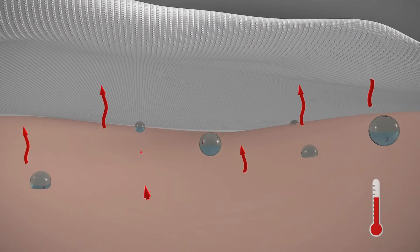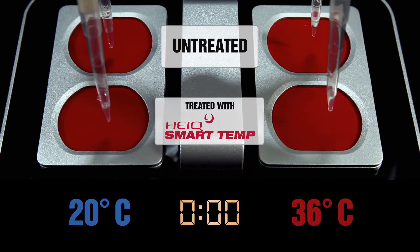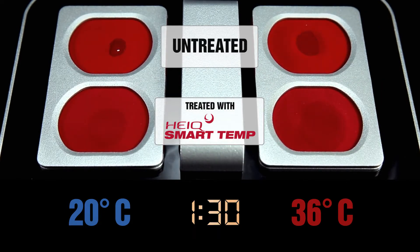When your skin begins to heat up and you start sweating, HiQ SmartTemp quickly absorbs moisture to maintain a dry feeling. This intelligent technology senses increases in body temperature and perspiration, and makes your textile evaporate moisture more rapidly.